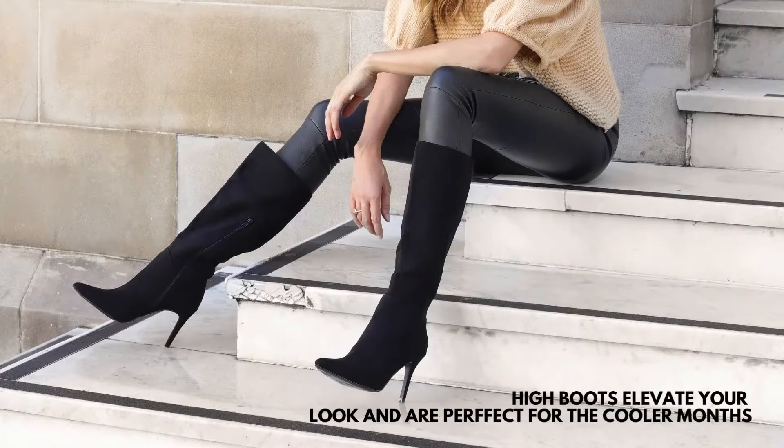High boots will elevate any outfit and create a statement, not to mention they'll keep you warm in the cooler months.